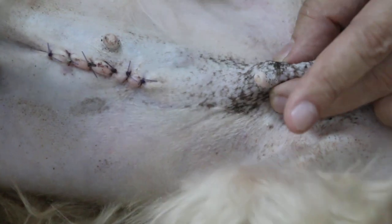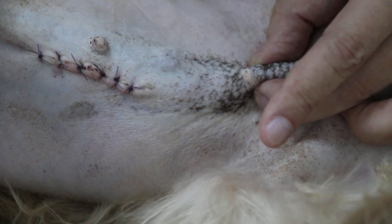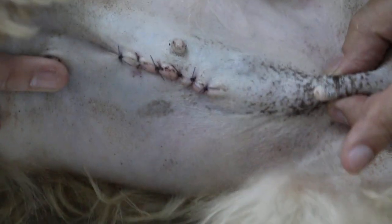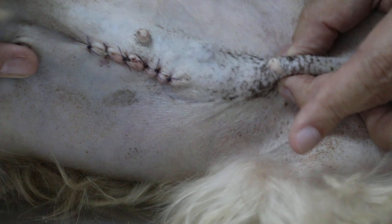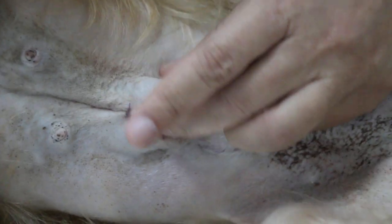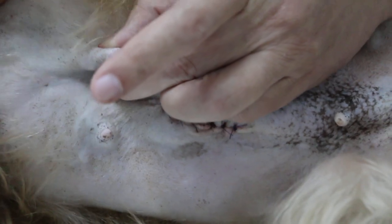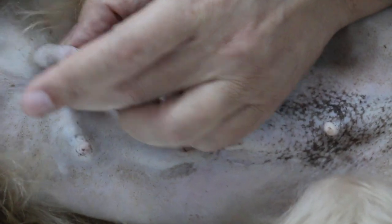This side was not operated at that time because there were no tumors, so the vet didn't operate on the left side. But now today, the left-hand side mammary gland number 5 is nodular, and it has spread upwards to mammary gland number 4, and then to mammary gland number 3 — you can see there are some hard nodules below. Mammary gland number 2 is still so far so good.